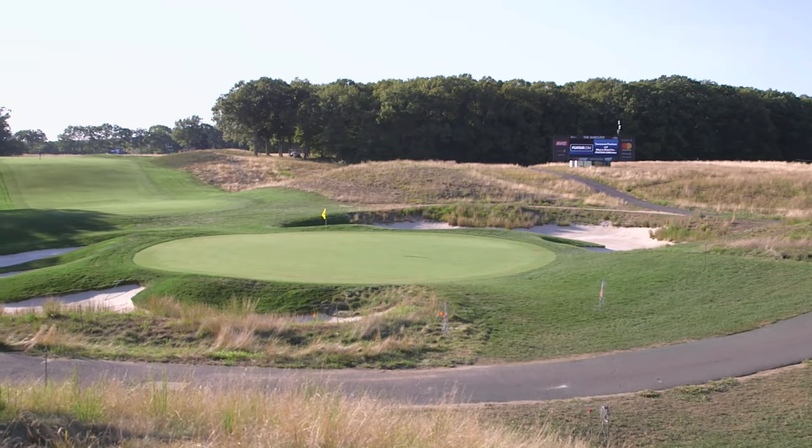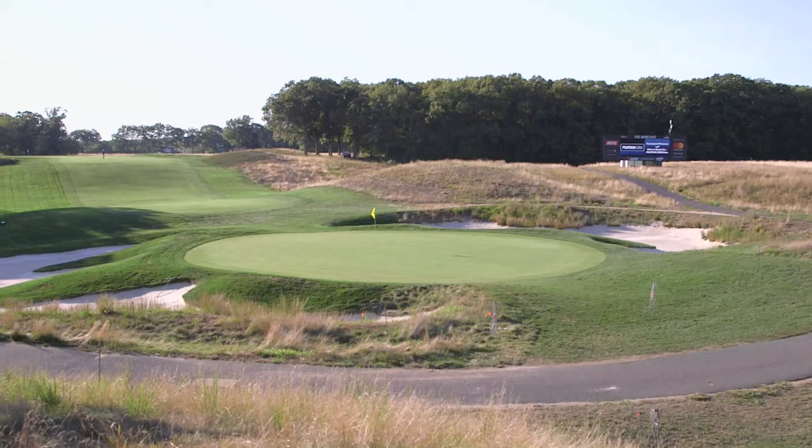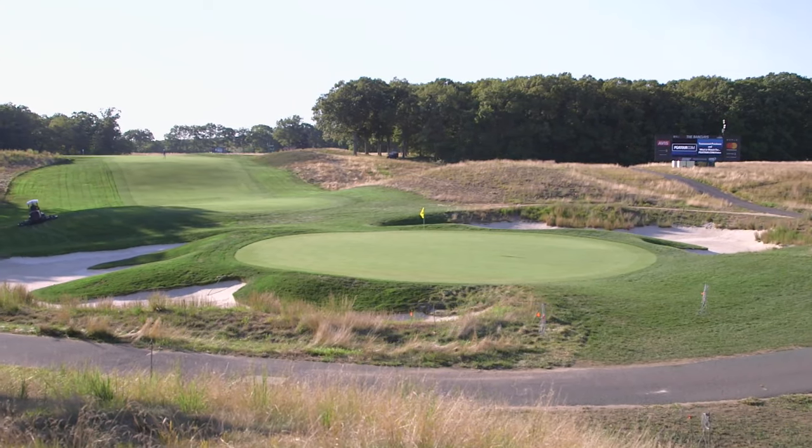It was carved out of woodlands. The terrain is very undulating and it's all natural. Tillinghast didn't move a lot of earth when he built his golf course. We've got something very special here and people come from all over the world to play here.